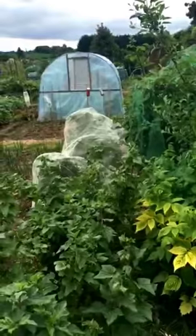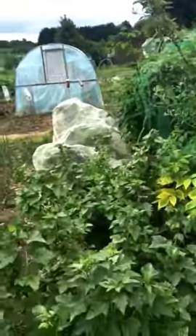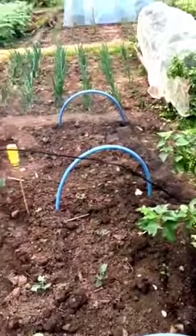I've got blackcurrants here, and further on under the netting are gooseberries — protecting those because the birds have started eating them and I'd like to have more than they do. We then move on to my brassicas; I've got broccoli and cauliflowers here.